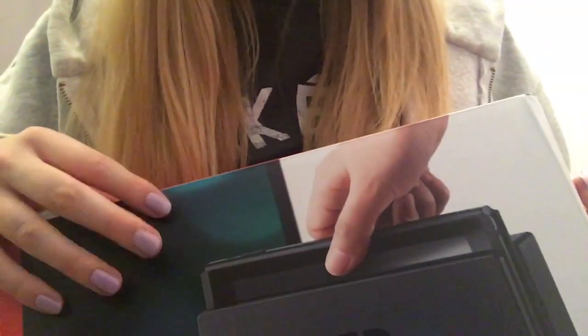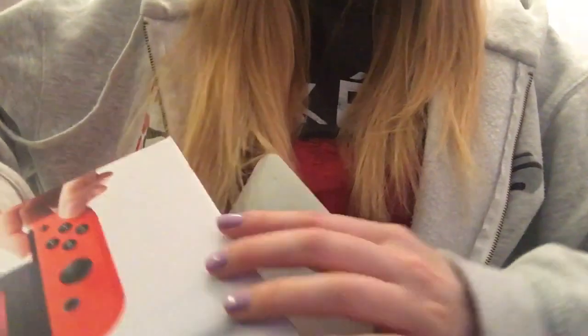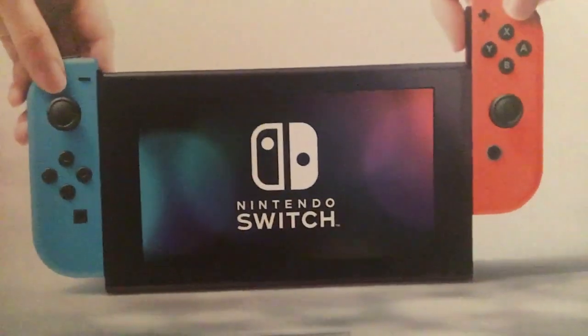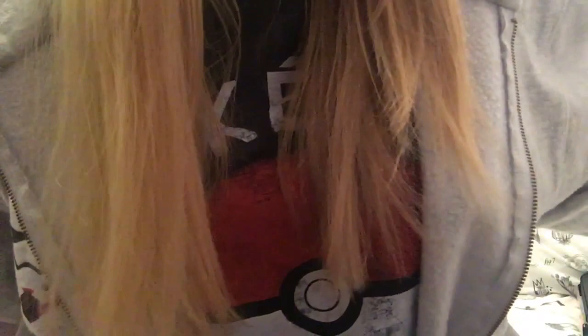I have the actual box that it comes in, and the back is like this. The actual stand — the charging stand — is plugged into the TV so I can't show you that.